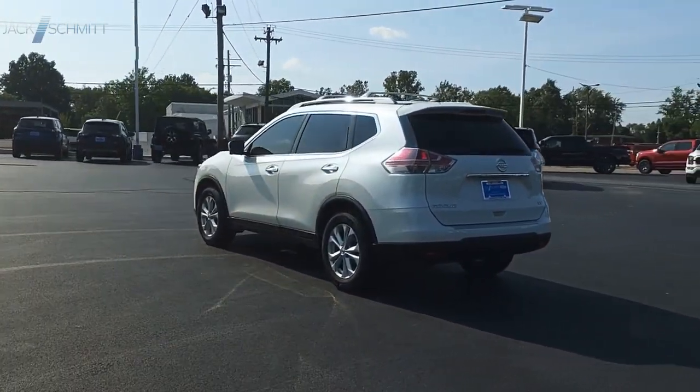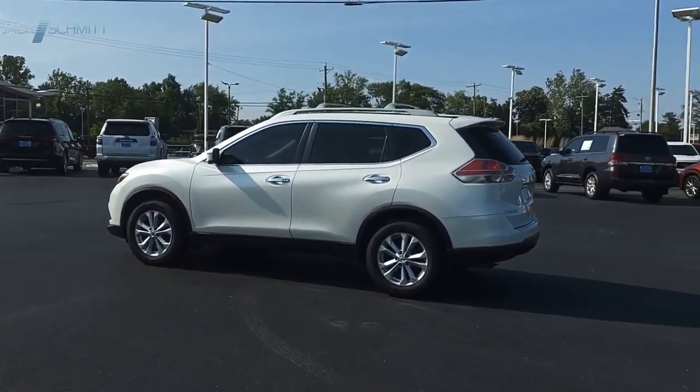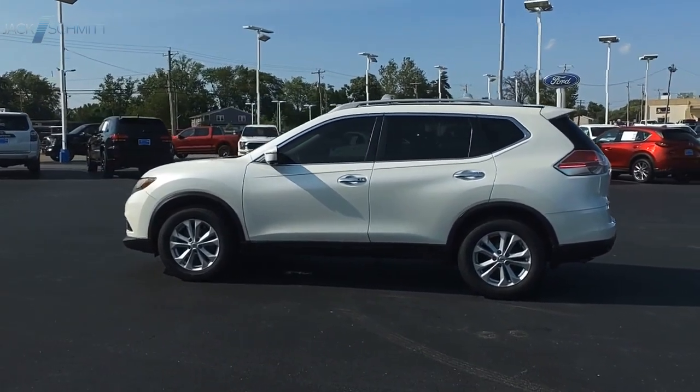With a five-star side impact safety rating and confident handling, the Rogue is more than you expect and everything you deserve. This beauty will make even your house keys jealous. Drive it today!